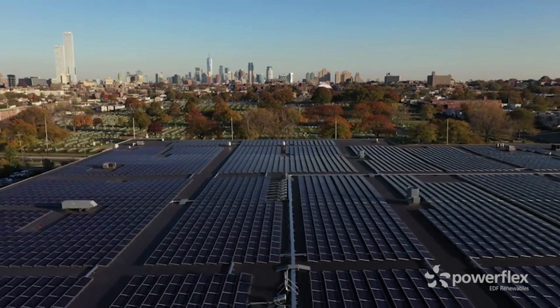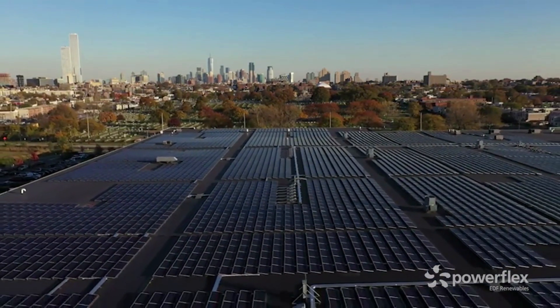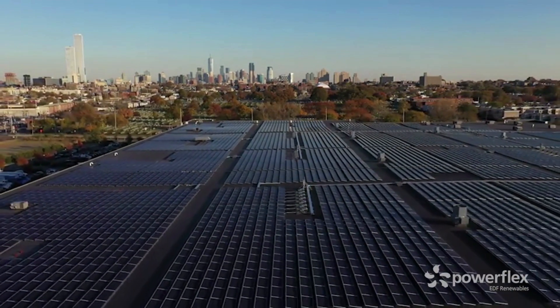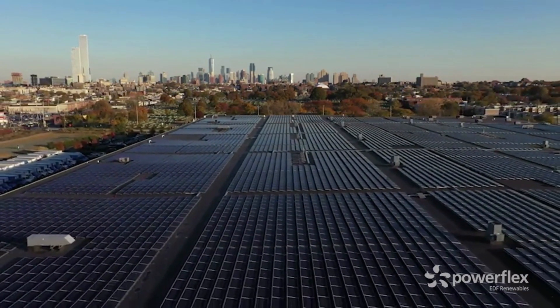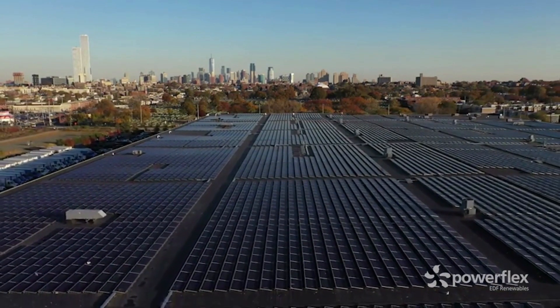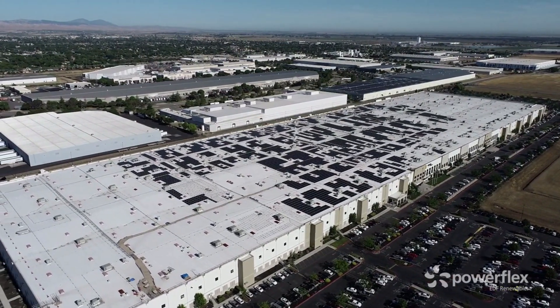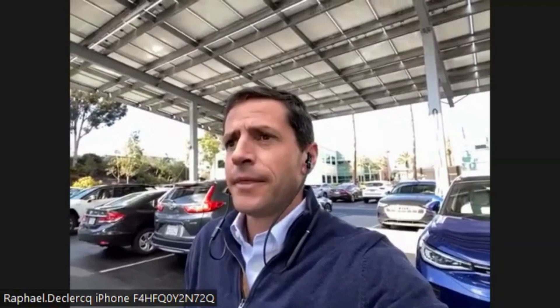For EV charging, the average is around 40 chargers per site. Customers typically start by asking for around 10, but data demonstrates that if you build the chargers, drivers will come — and it's more cost-effective to build more today. With ALM, there's no need for costly and lengthy grid upgrades; the software takes whatever constraint exists on site and maximizes the number of chargers, benefiting both customers and the grid.